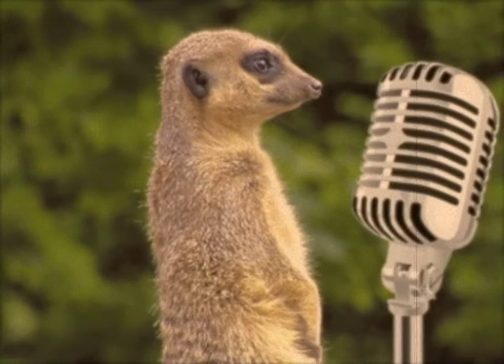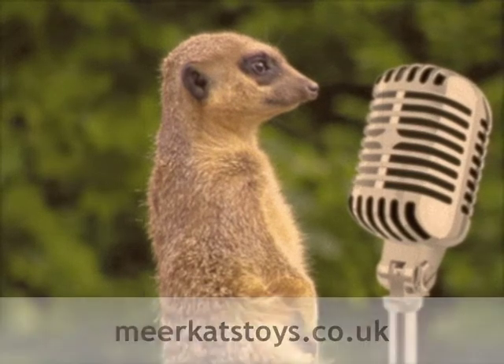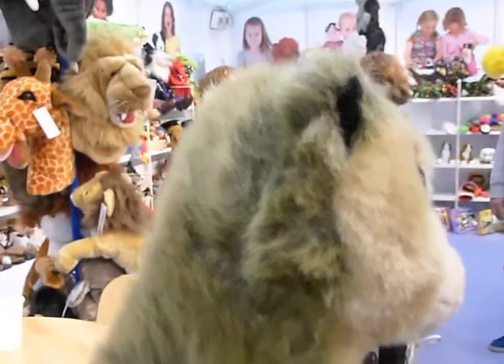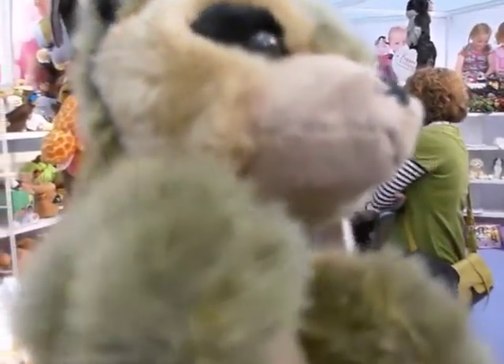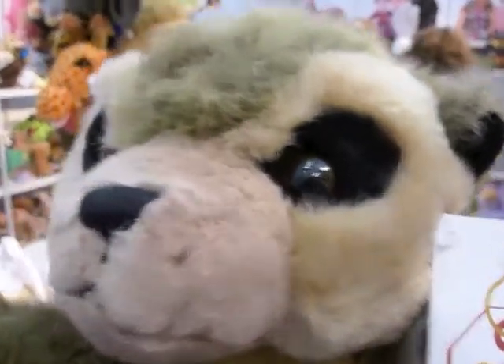Your Meerkat News from meerkatstoys.co.uk. This is the Long Meerkat Glove Puppet from The Puppet Company, shown here by all good self at the London Trade Fair.